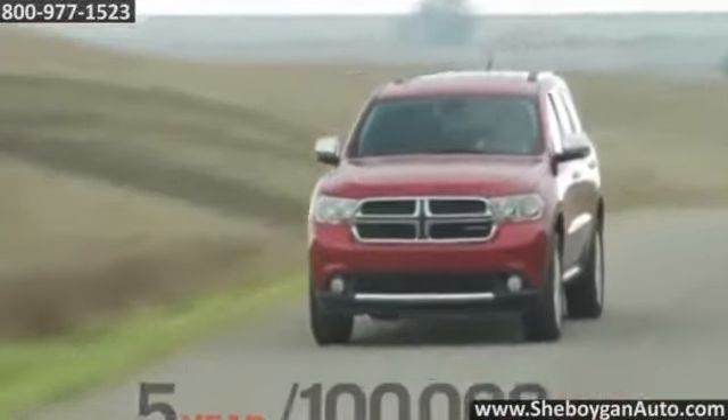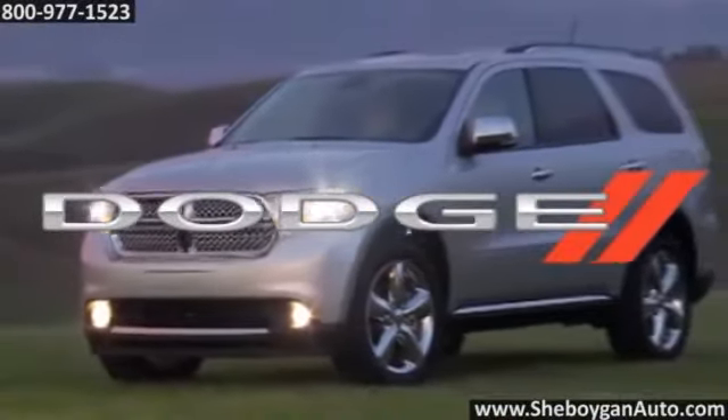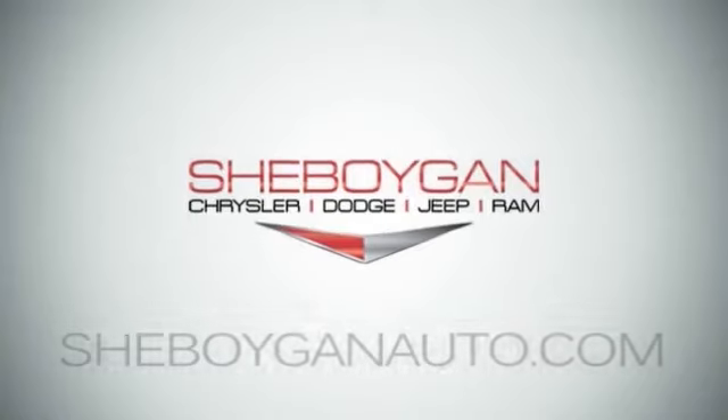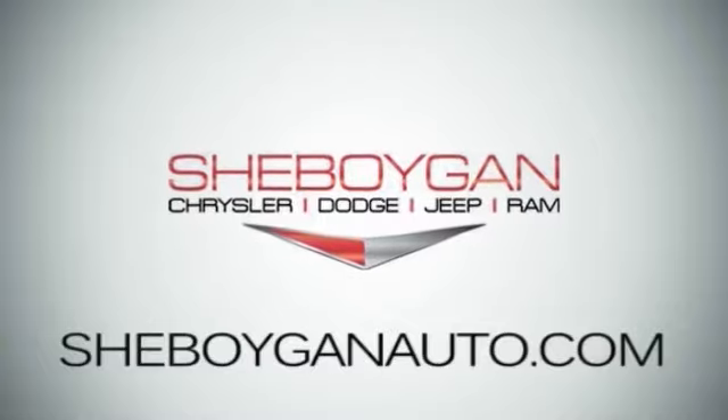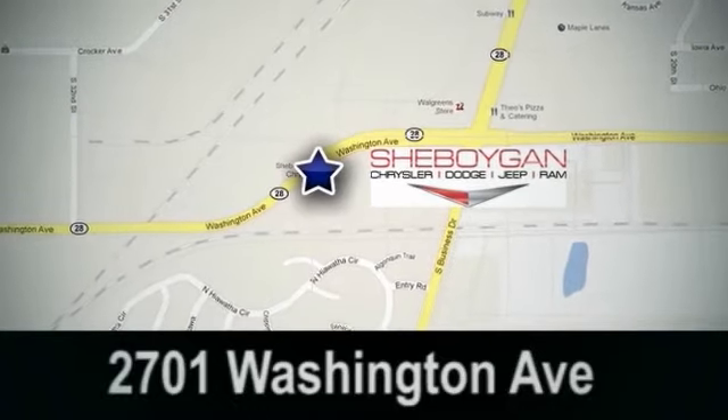So pack it in, load it up, get ready, get moving. The 2014 Dodge Durango — your SUV, your lifestyle. Cheboygan Chrysler Dodge Jeep Ram, come see us today. We're conveniently located at 2701 Washington Avenue in Cheboygan, Wisconsin.